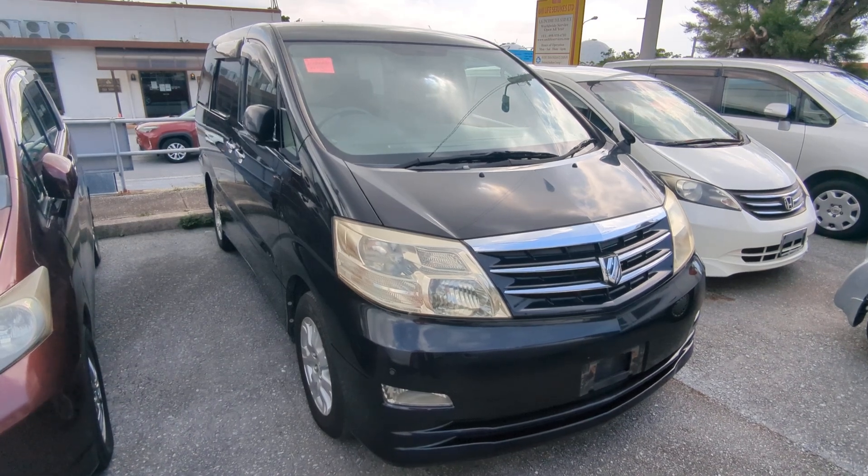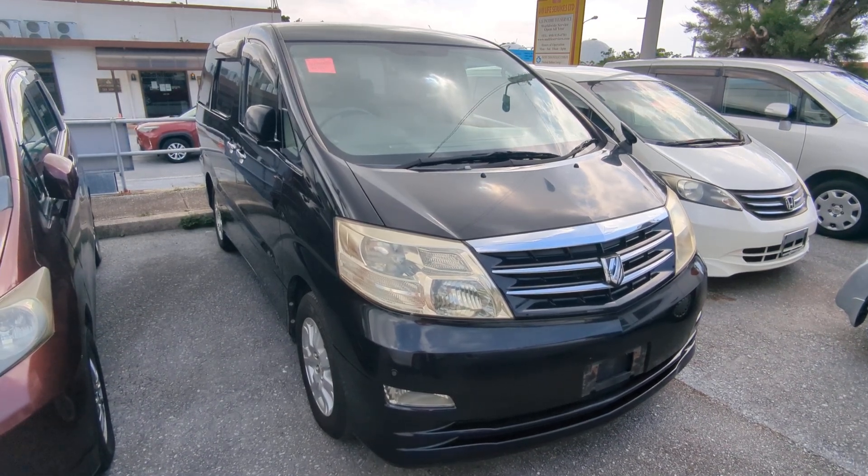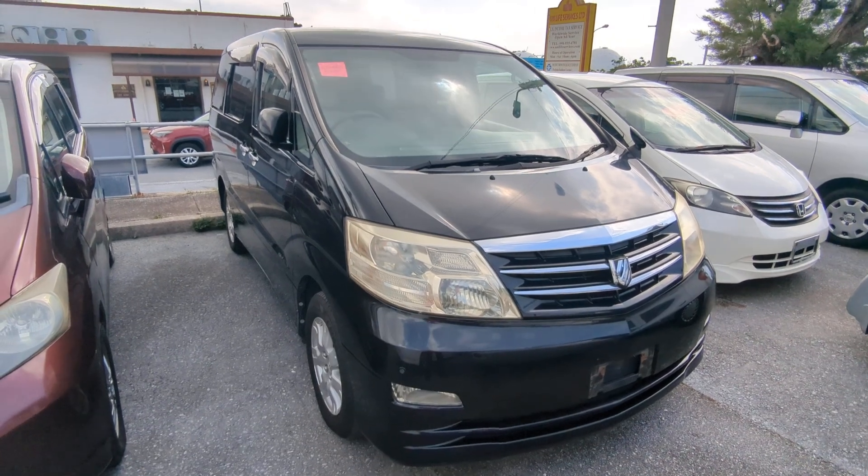Hey everybody, this is Don over at Johnny Z's Cars, voted the best place to buy a car in Okinawa by the military community of Okinawa.